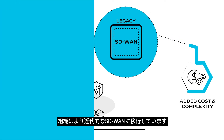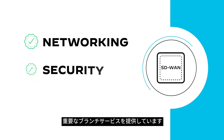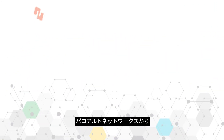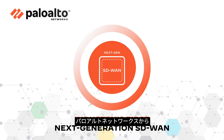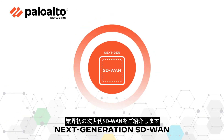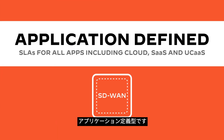Organizations are moving to a more modern SD-WAN that delivers essential branch services, such as networking, security, and more from the cloud. Introducing the industry's first next-generation SD-WAN from Palo Alto Networks. Palo Alto Networks' next-generation SD-WAN is application-defined.